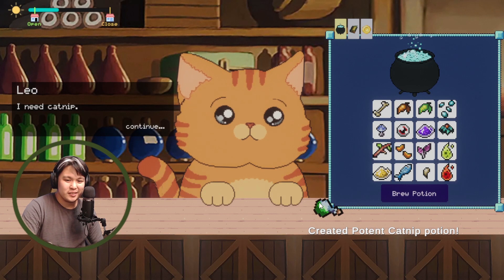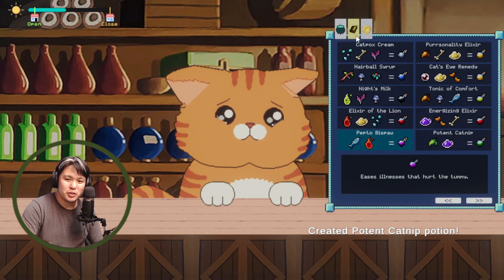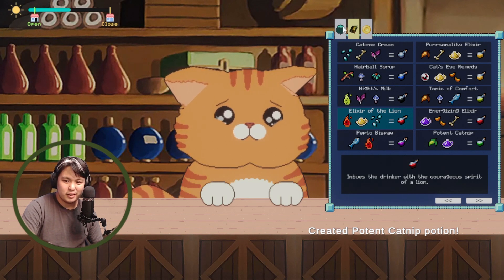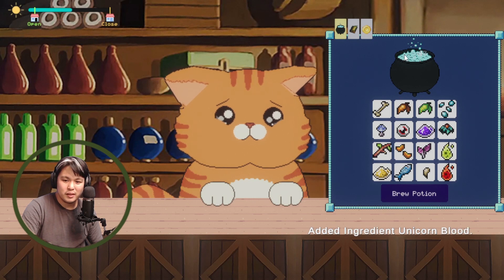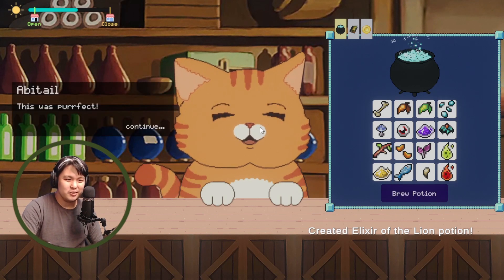Abitail has a speech today and is really scared — she needs help being brave. That calls for the Elixir of the Lion, which imbues the drinker with courageous spirit. We need unicorn's blood, phoenix ashes, and crystal seeds. Unicorn's blood — we must be a magical cat apothecary! Here you go, Abitail.